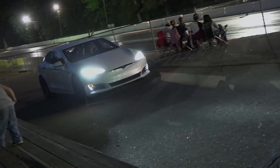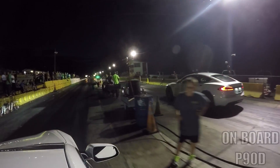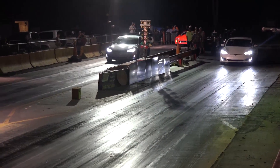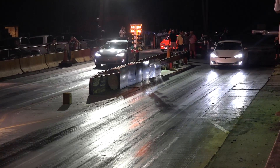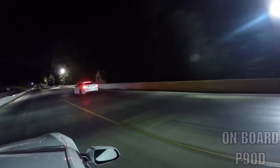We're flying! I'm not sure how far he was behind me. The P100D is definitely much faster than the P90D.